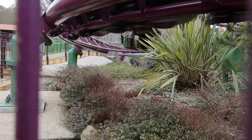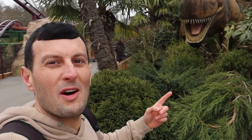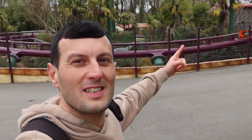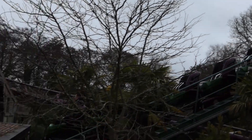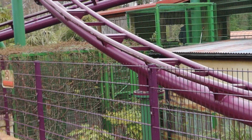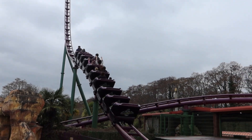Number 7: Velociraptor. Velociraptor is a well-themed boomerang coaster that opened in 2016. Situated in the Lost Kingdom area of the park, this coaster looks great. It has a top speed of 58 miles an hour and is usually a walk-on, so give it a go.